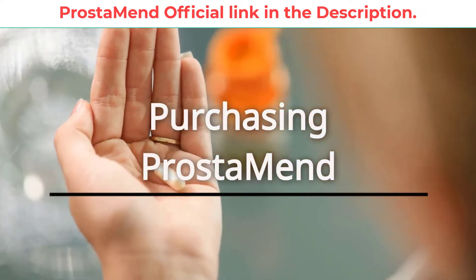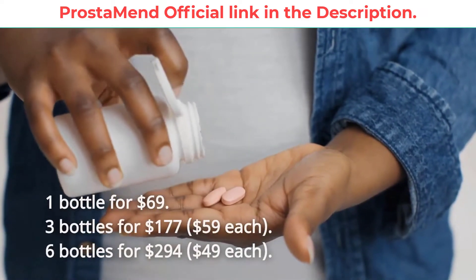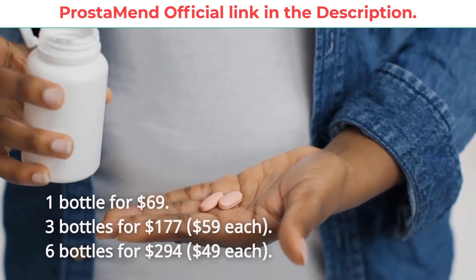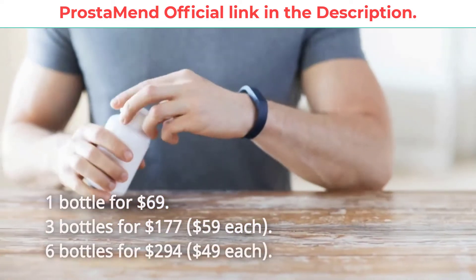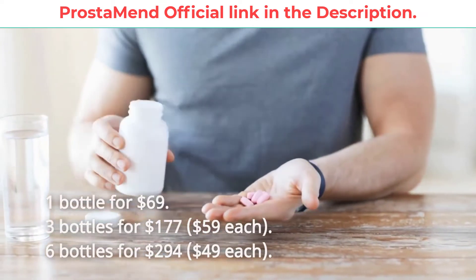Purchasing Prostamend: one bottle for $69; three bottles for $177, at $59 each; six bottles for $294, at $49 each.